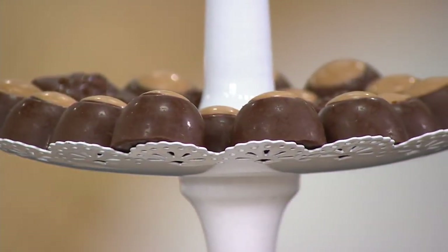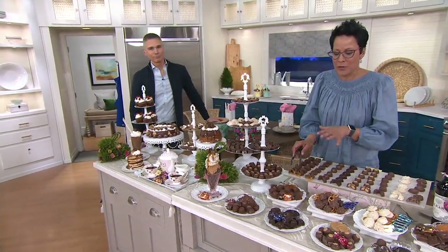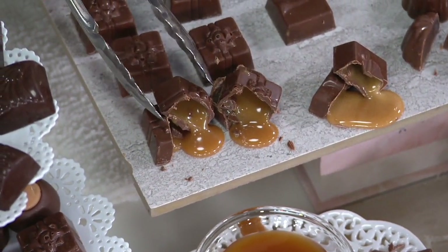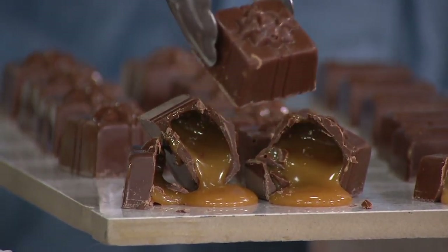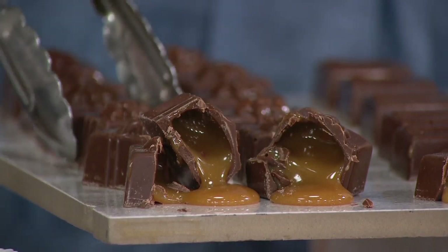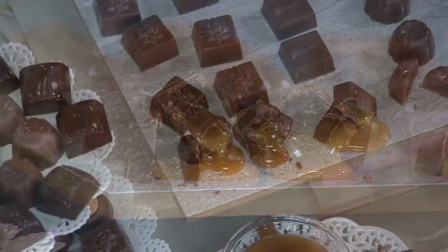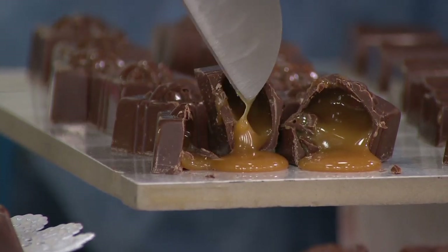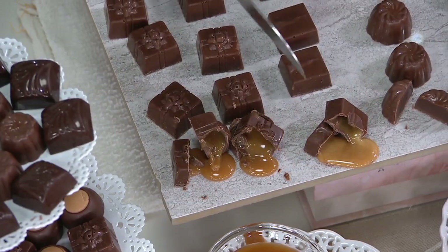Let's start with the milk chocolate caramel presents — each one of them looks like a gift, with that beautiful embossing on the top. That is molded in the shape of a gift, how appropriate for any gift-giving season. It's a nice milk chocolate, rich, creamy shell, and inside — I'm about to come through the TV, that looks so fabulous — it is an almost gravy-like, golden, buttery, soft center that just oozes out of that piece.